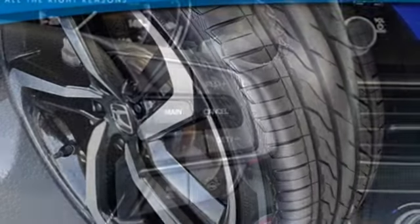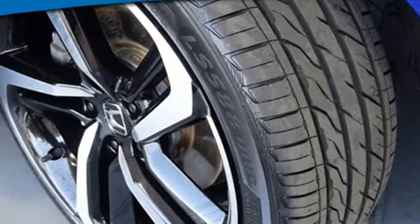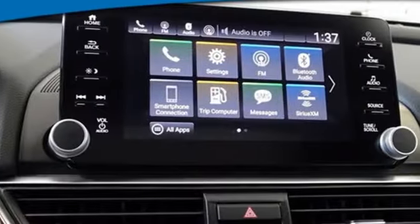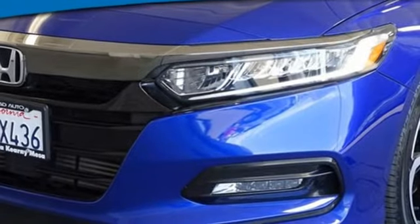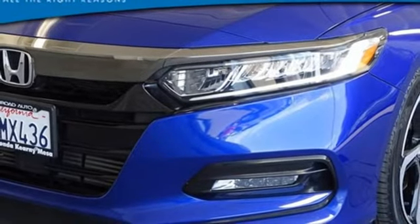AM-FM satellite radio, doors and push button start proximity key, dual zone climate control, configurable instrument gauges, wireless phone connectivity, front heated bucket seats.